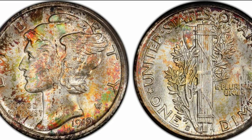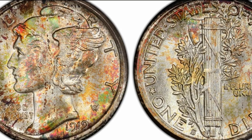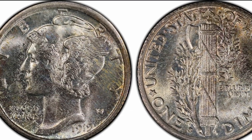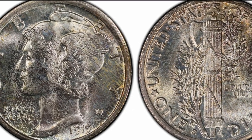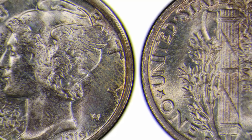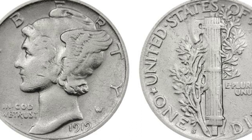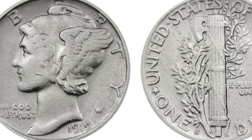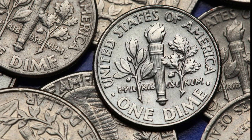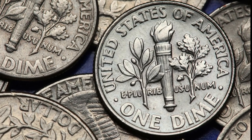An MS64 coin with bold full bands, for example, is priced six times higher than without, with its value sitting at $6,000. The most valuable 1919-S dimes, as expected, are finely graded gems. An MS66 dime would be worth $1,750 without full bands and up to $55,000 with the designation. MS67 coins are even more expensive at $3,200 with no full bands and up to $120,000 with the distinction.